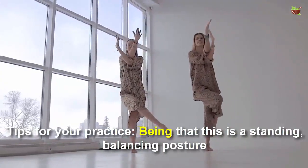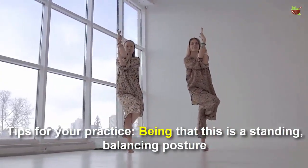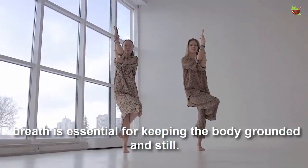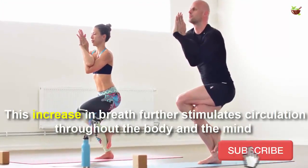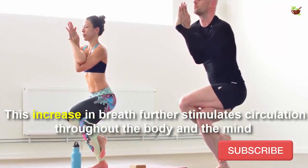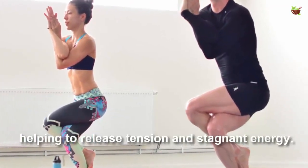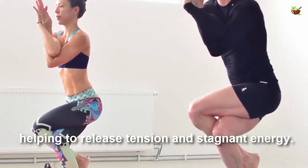Tips for your practice: being that this is a standing balancing posture, breath is essential for keeping the body grounded and still. This increase in breath further stimulates circulation throughout the body and the mind, helping to release tension and stagnant energy.